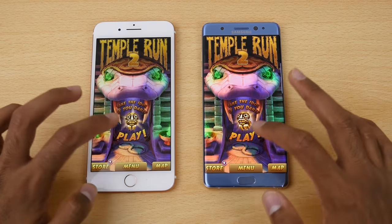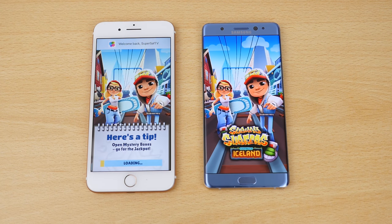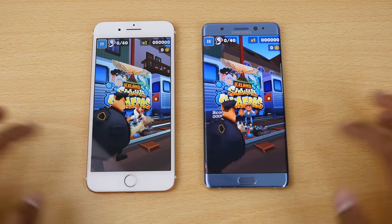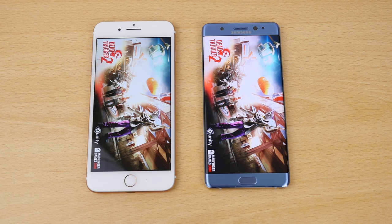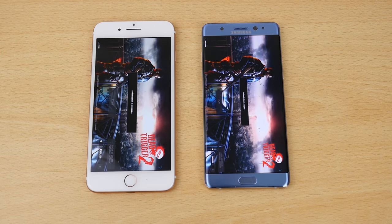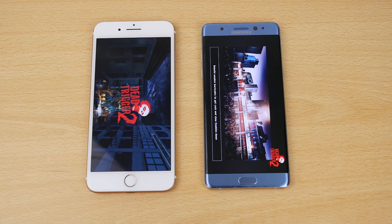We'll play the game on both and leave it running in the background while we test the next game. Moving on to Subway Surfers — faster once again on the iPhone 7 Plus. Leaving that running in the background, now on to Dead Trigger 2 — finished first on the iPhone 7 Plus, although we had a message pop up, but either way it did finish first. Playing the game at the same time, loading finished once again on the iPhone 7 Plus.